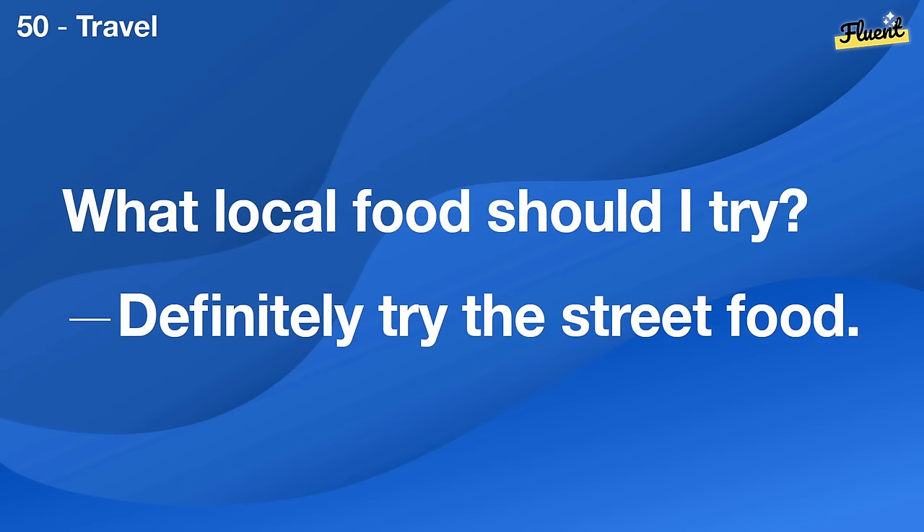What's the worst job you've ever had? I once worked in a call center, it was very stressful.